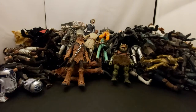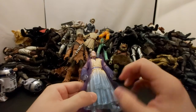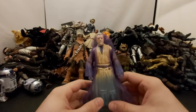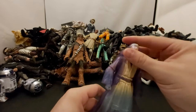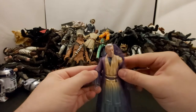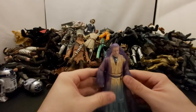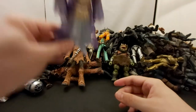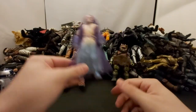Next we've got Force Ghost Obi-Wan Kenobi. I really thought to keep him in box but decided he can be in my Return of the Jedi display talking to Luke on Dagobah — or in Empire too, telling Luke to go to Dagobah. He looks cool, he's translucent. Yeah, Ben Kenobi.